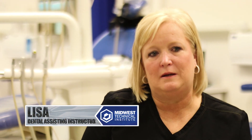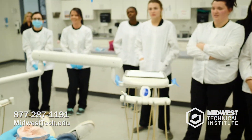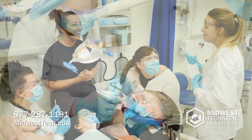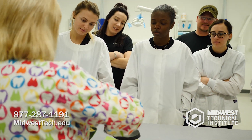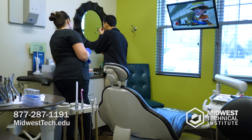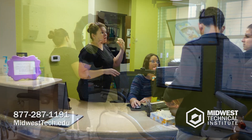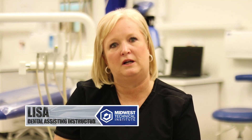The instructors at MTI have experience in these career fields — they've been in their shoes. We want to instruct them and show them how they're going to be successful when they get into a dental practice. It's great to just come right in and get started. Once our dental assistants have graduated from our program, they are fully prepared to go out in the dental community and be confident in what they've learned at MTI with their hands-on experience here.